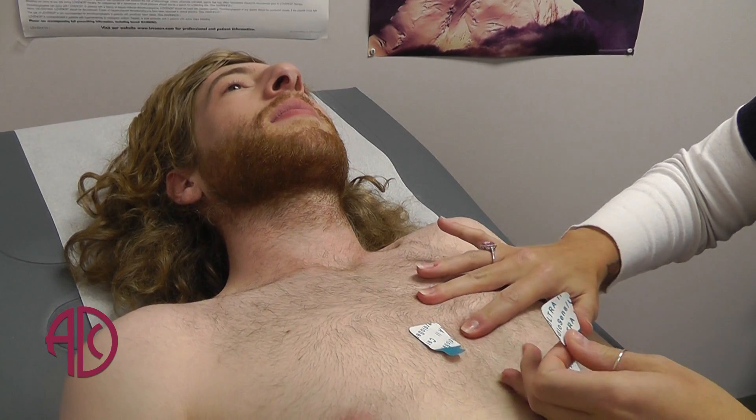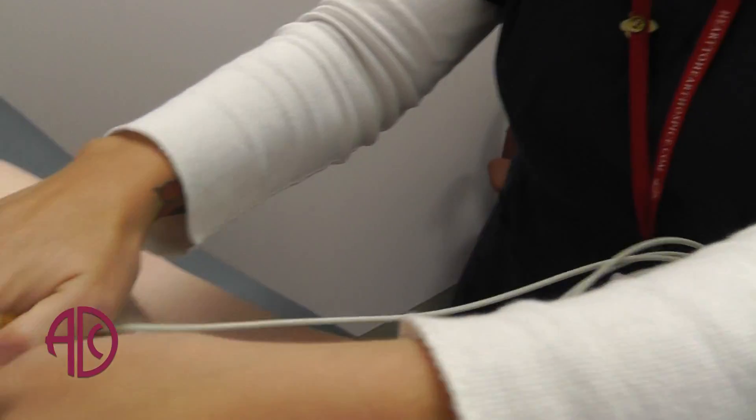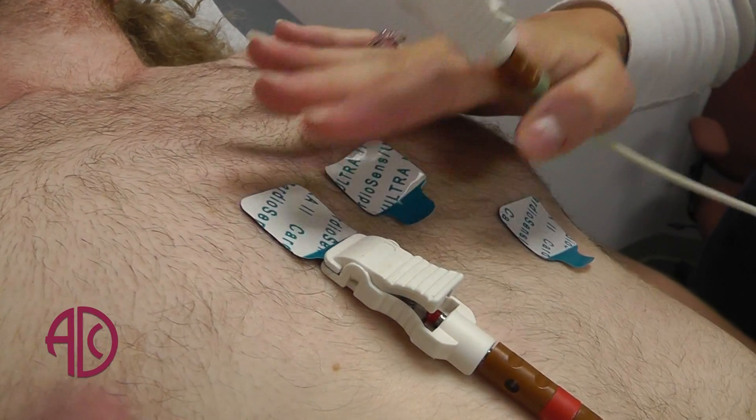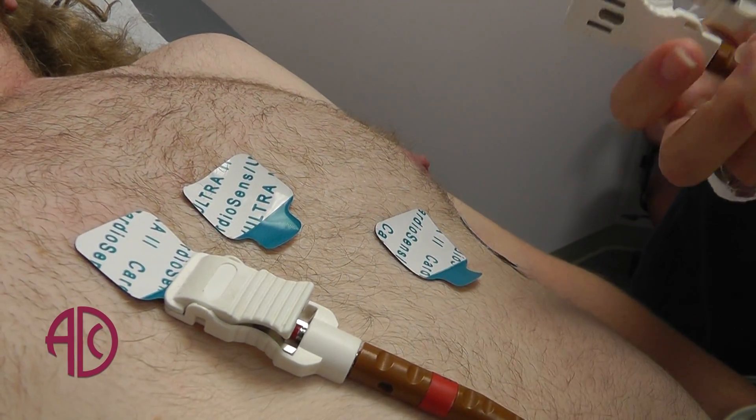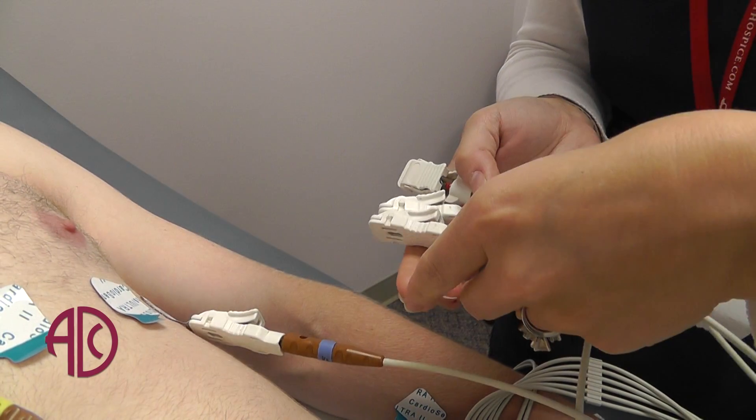If you've ever had heart muscle damage, which is also known as a heart attack, it can show up on an electrocardiogram. It's a quick screening tool that takes about five minutes to do. It can tell us if your heartbeat is regular versus irregular, if you have any arrhythmias, and it can also give us clues if there's any history of heart attack, some of which may not have had any symptoms.